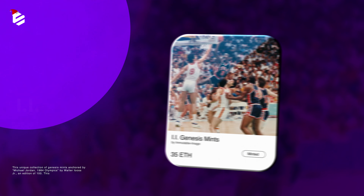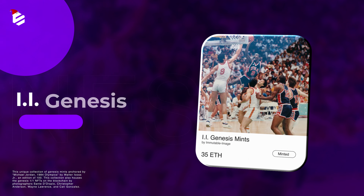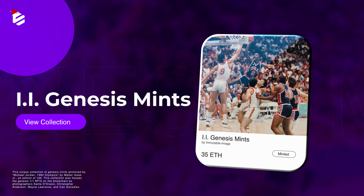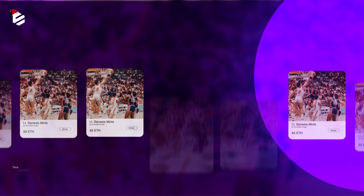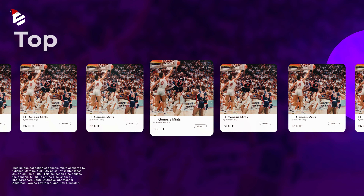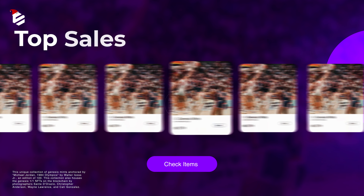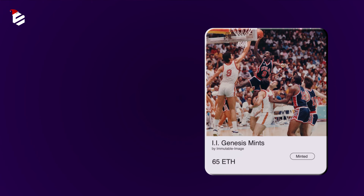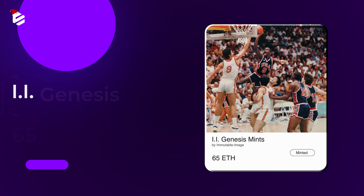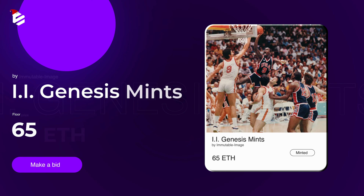The last set you see right now is this unique collection of Genesis mints anchored by Michael Jordan 1984 Olympics by Walter Luz Jr., an edition of 100. This collection also houses Genesis 1x1 NFTs on the blockchain by photographers Sante Dior Rizel, Christopher Anderson, Wayne Lawrence and Cathy Gonzalez. The floor price is about 65 ETH.